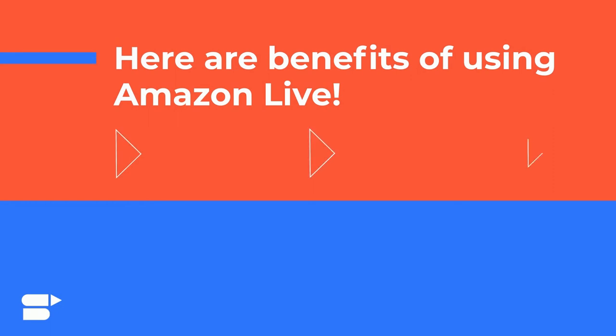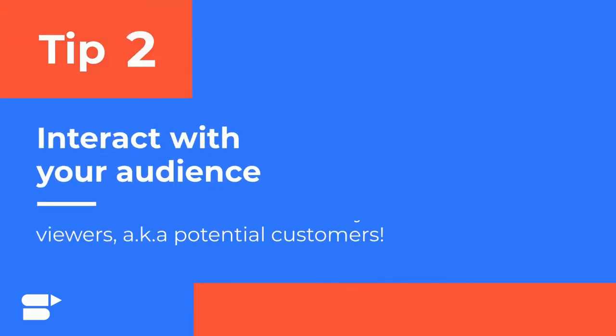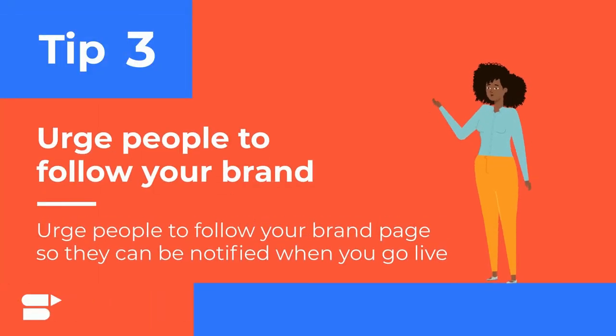Now, let's talk about the actual benefits of using Amazon Live to promote your products. The first benefit is that you can increase the discoverability of your product and brand awareness. Secondly, you can interact and chat with your viewers, aka your potential customers. You can also urge people to follow your brand page on Amazon so they can be notified every single time you go live — that's a great way to promote a new product.